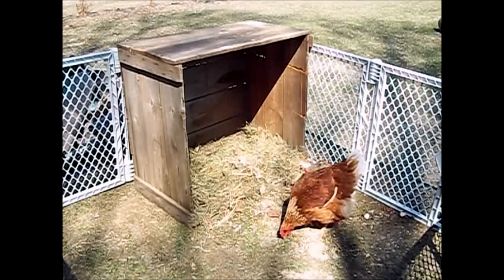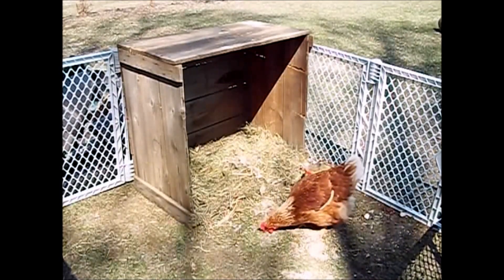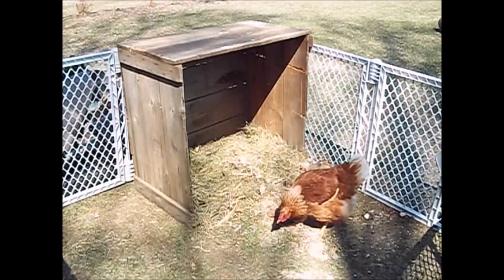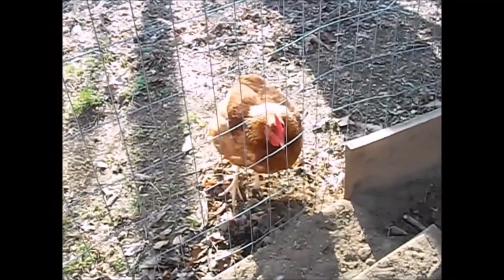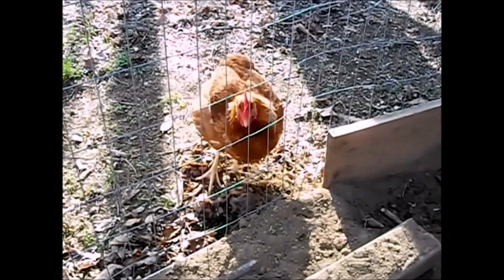It'll probably take another good week to get her back in shape. She's laying an egg every single day, has a good appetite, plenty of water, no fevers or discolored feet. As you can see, she looks in pretty good health.